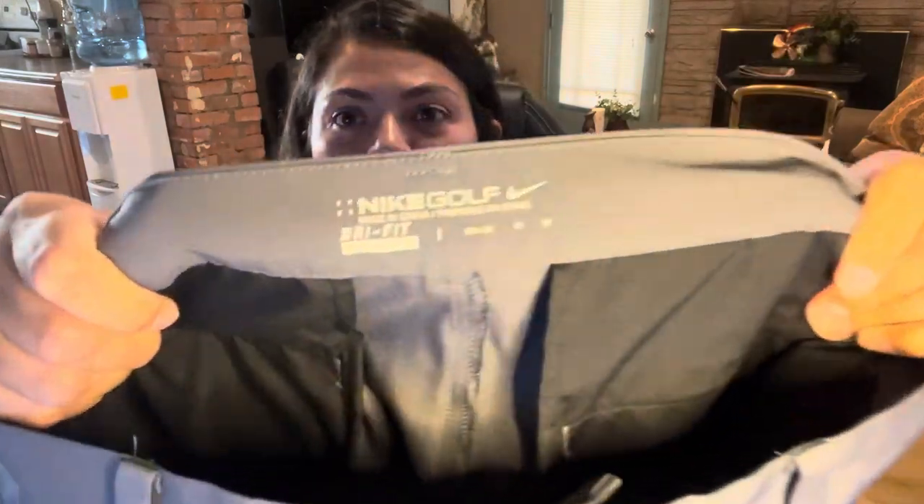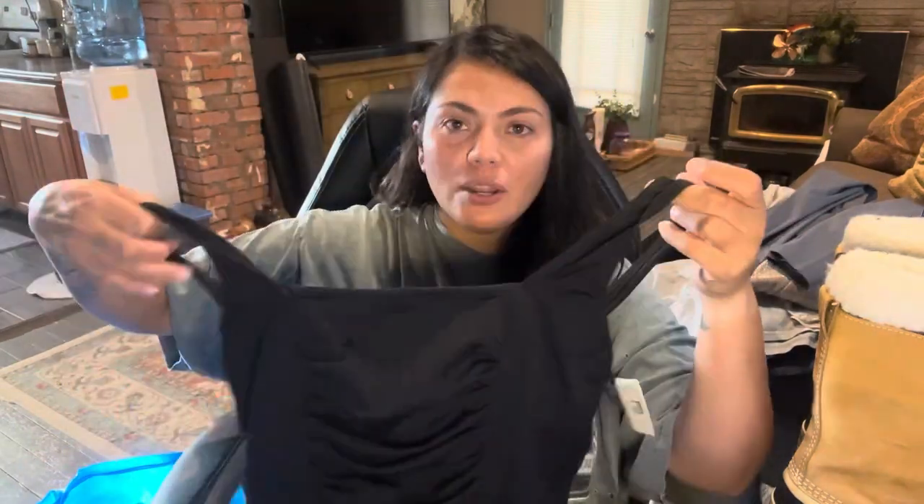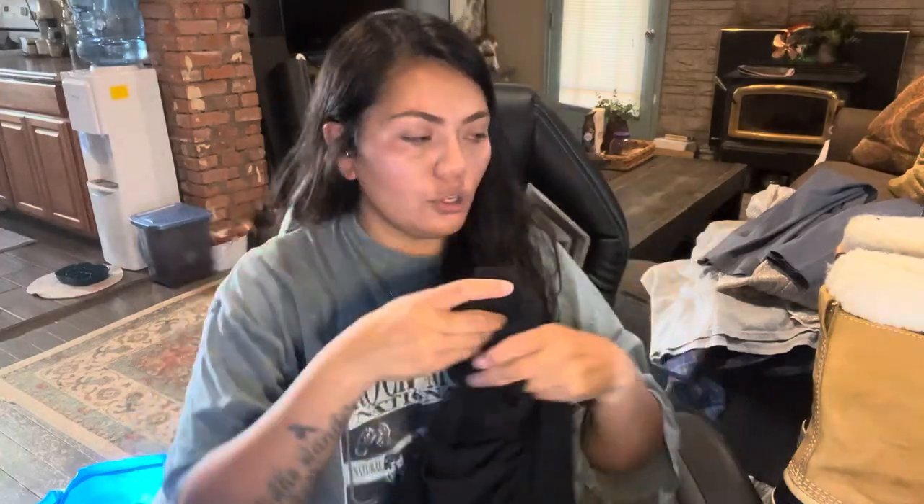Next is a pair of Nike golf men's golfing pants — really, really good condition. This next one is by the brand Speedo — it's just a basic swimsuit, but it does have some ruching down the front, so I thought that would do well.